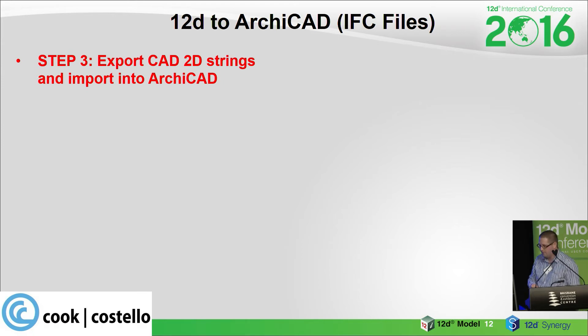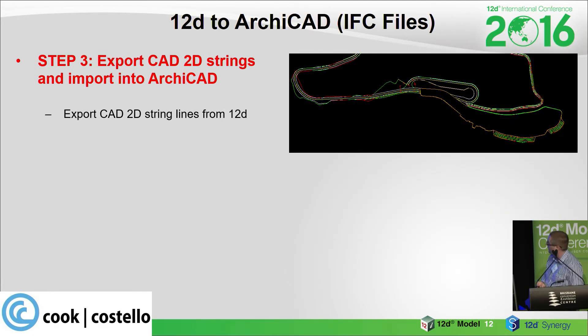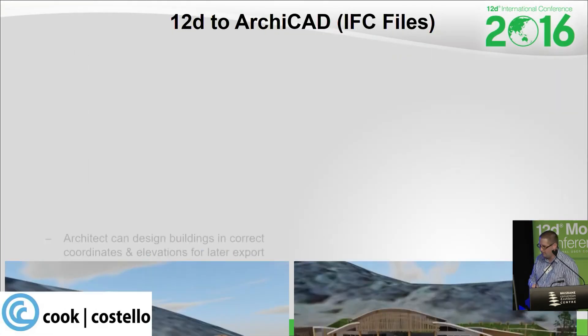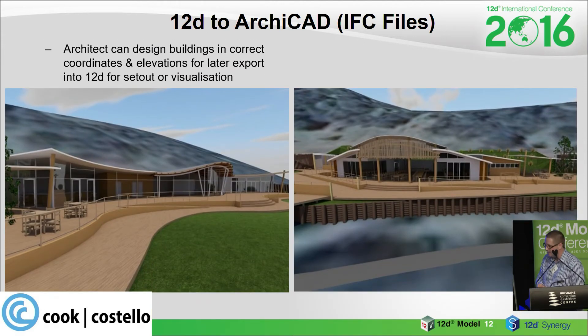The last step going into ARCHICAD is to export the CAD 2D strings and import them into ARCHICAD. Whatever CAD string lines they need, you just output them. They then import those CAD 2D string lines into ARCHICAD at 0,0, in the same place as the IFC file, for the architect to create what they call a surface mesh — hatching for areas of visualisation in ARCHICAD. This is the finished product with the museum on the left-hand side and the food hall on the right, designed in the right coordinates on top of our surface.